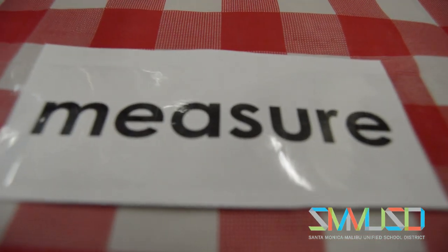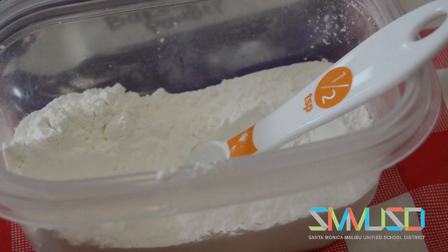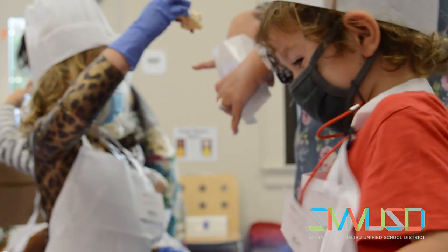More than you might think. In English language arts, they're writing out the menus and learning vocabulary like mix, measure, microwave, decorate — words like that. In math, they're working on measuring, counting, and sorting ingredients, so they're learning a lot of early math principles while doing this.